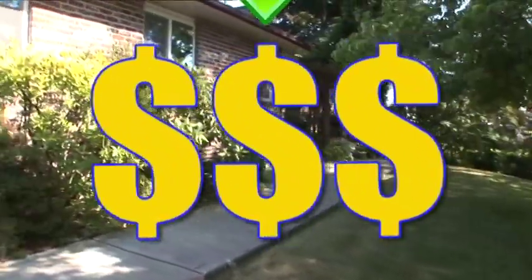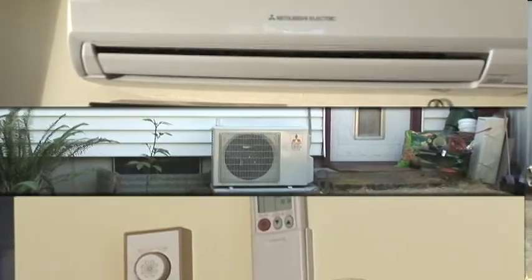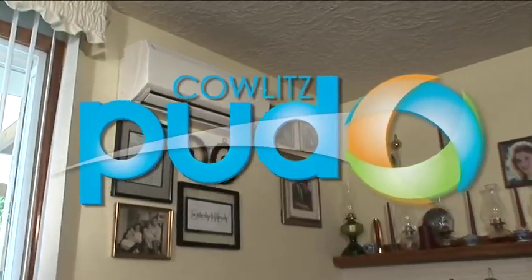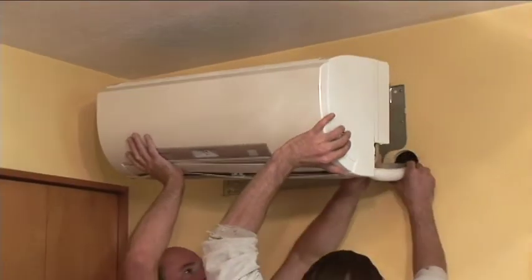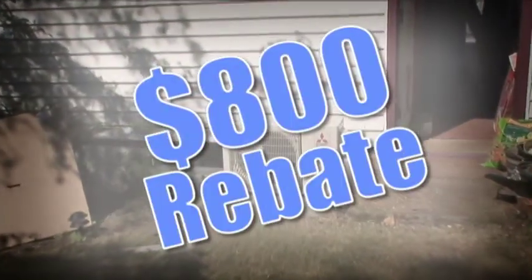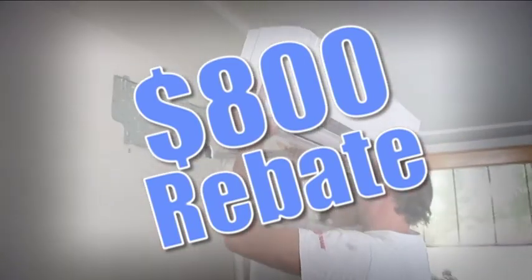Everyone likes the idea of a lower heating and cooling bill. Cowlitz PUD offers ductless heat pump systems to its customers. The ductless system provides great heating and air conditioning without the costly installation of ductwork, and the best part, there are now incentives to save up to $800 in rebates for installing one of these units in your home.